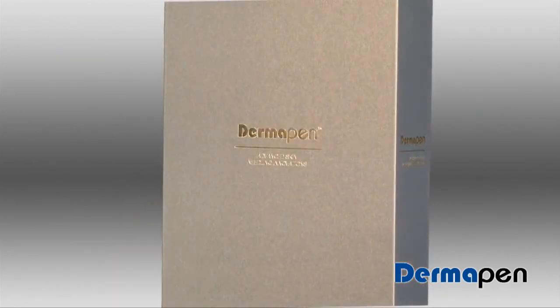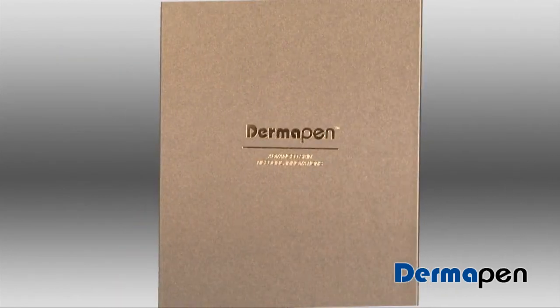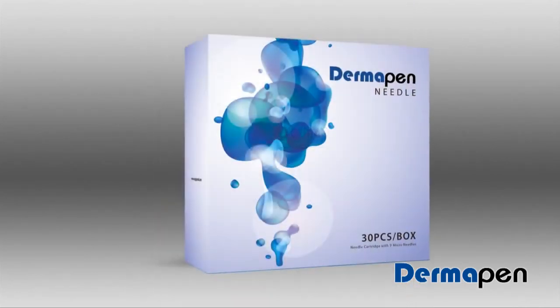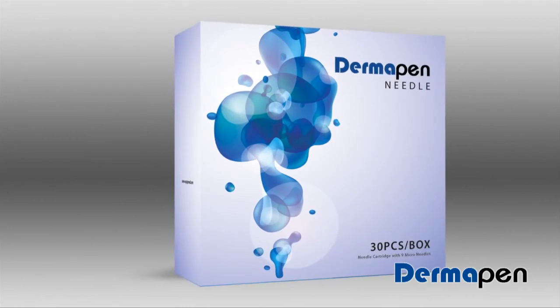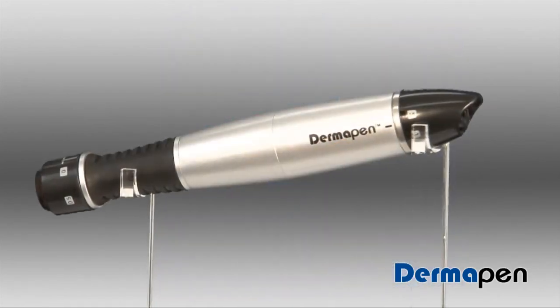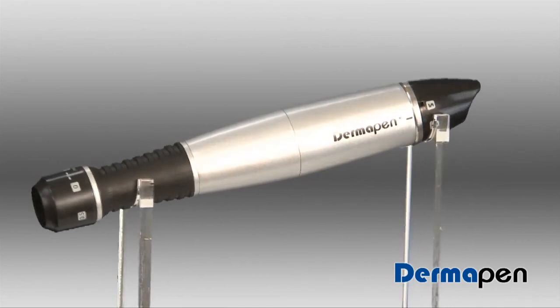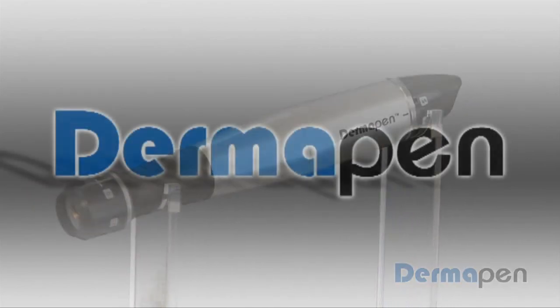Dermal rolling is a popular and effective treatment offered by thousands of clinics worldwide. Now the breakthrough technology and advantages of the Dermapen, combined with an extremely low-cost consumable tip, make Dermapen the intelligent choice.